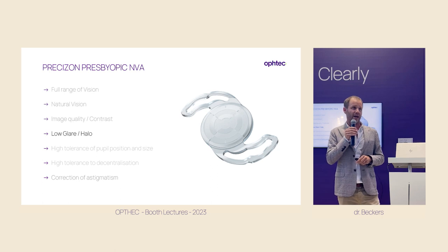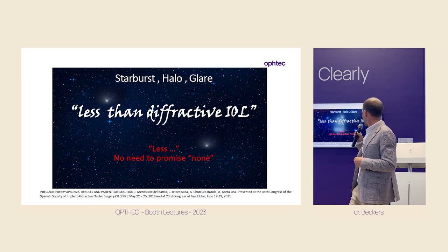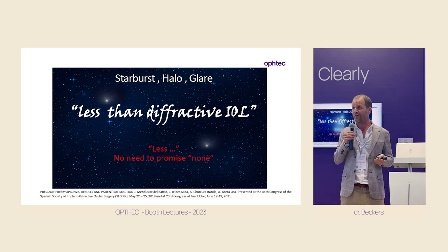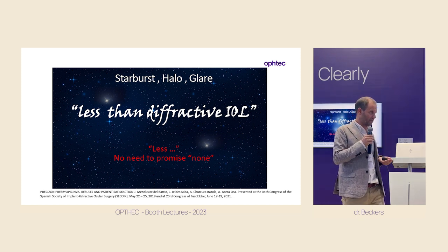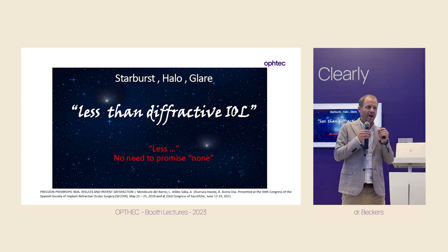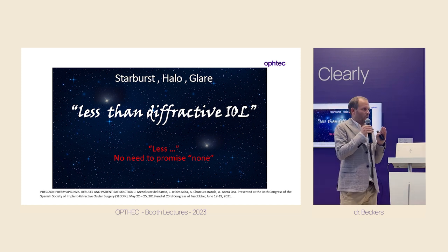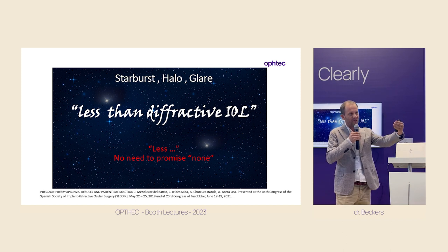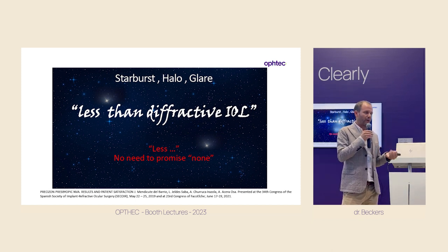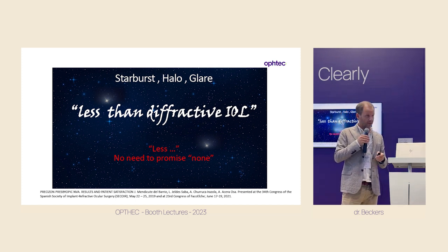Important point: low glare and halo. Those lenses have less side effects — less dysphotopsia than, for example, a diffractive trifocal lens. I say less, not none. It is really important to understand that the patient will never compare it directly to a trifocal, because he won't wear a trifocal in one eye and an NVA in the other. So if you tell them 'you will have less,' he won't understand. You need to tell them: you will have some starbursts, you will have some halos — and then he will be happy. Never promise something you cannot deliver. Show the patient that Optic is right; they can get used to them, but speak about it.